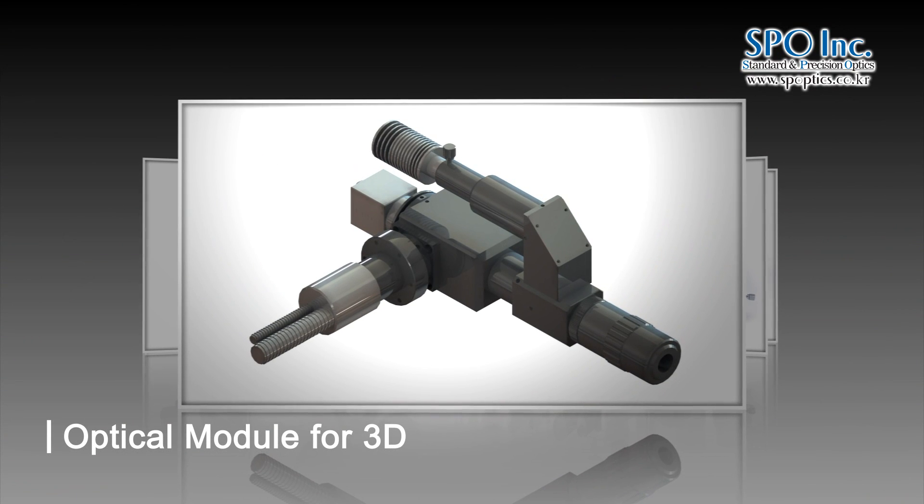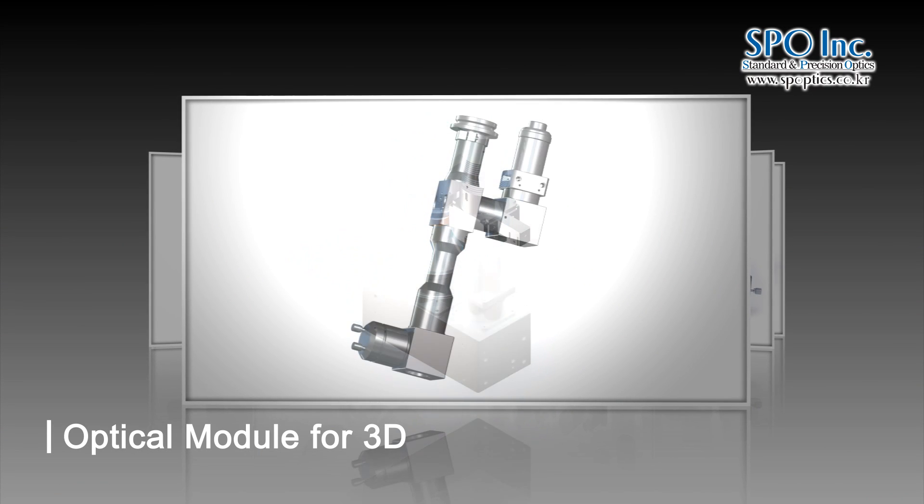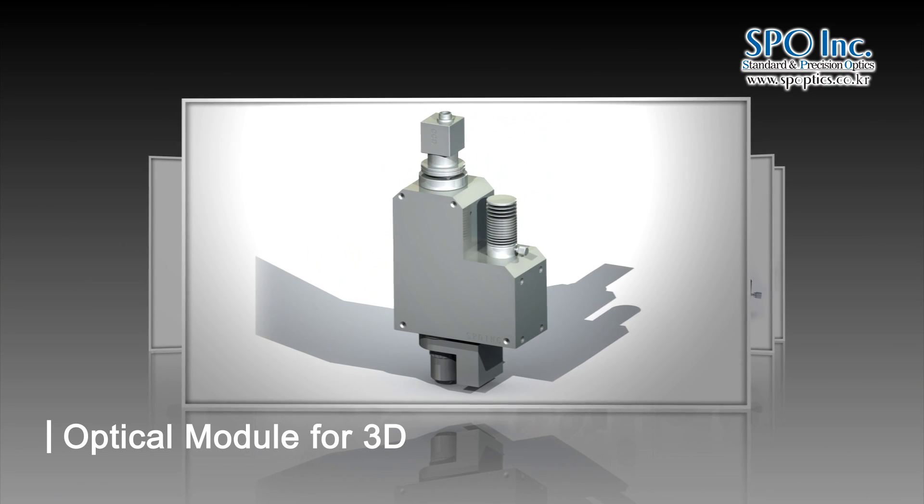Fine 3D measurement and examination is required in the industrial field. SPO directly manufactures and provides optical modules needed for 3D measurement.